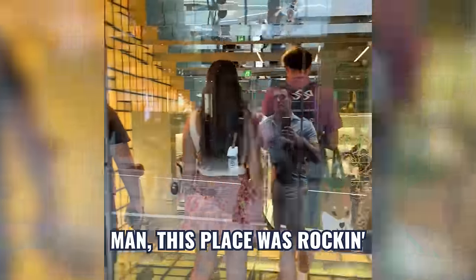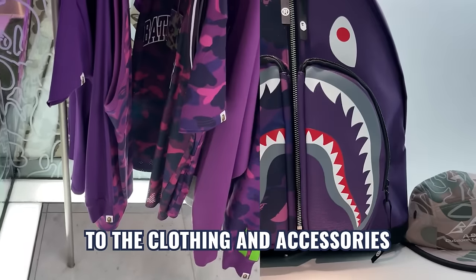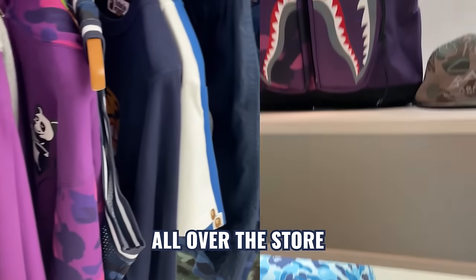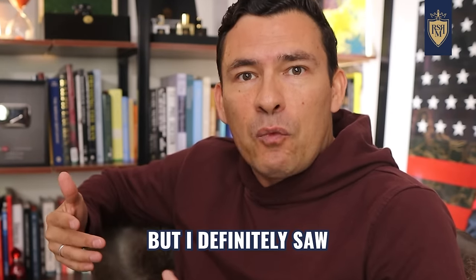Bathing Ape, on the other hand, this place was rocking. From the shoes that were moving underneath my feet to the clothing and accessories all over the store, they knew how to use color. Maybe not my taste, but I definitely saw what the hype was about.